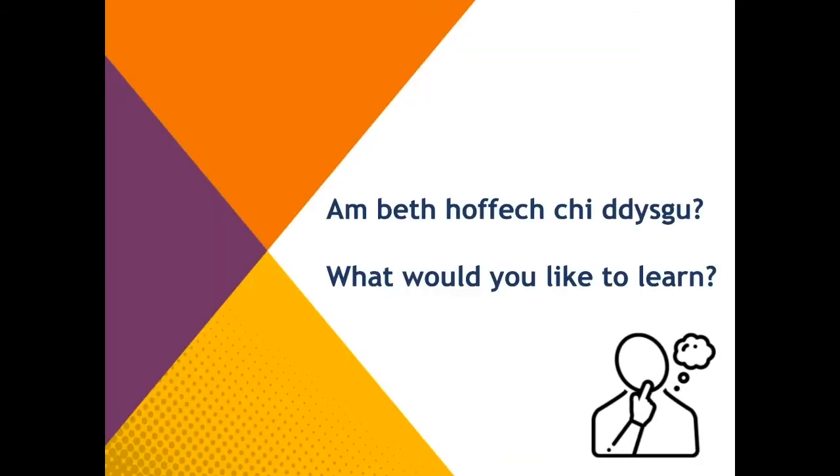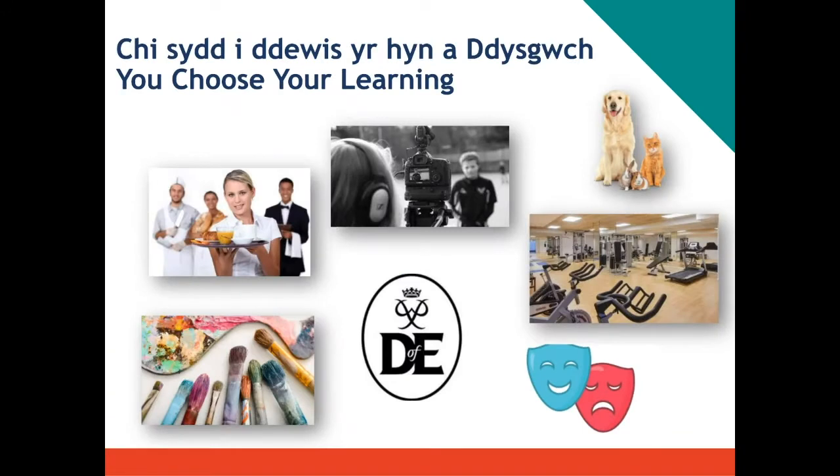Here's a question for you: what would you like to learn if you came to college and could learn whatever you wanted? Please put that into the Q&A. The reason I ask is because as well as the pillared sessions that form our curriculum, we also do electives — so you choose your learning.